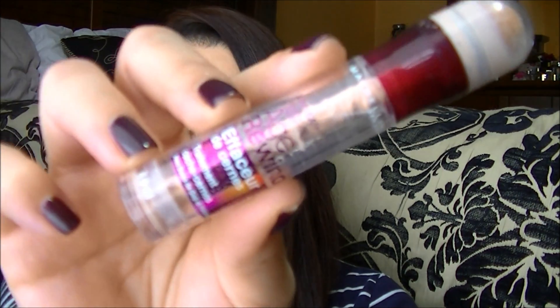Then we have the Maybelline Instant Age Rewind Treatment. This one is the Brightener — number 60, which is a pink-toned brightener. I personally don't always prefer a pink-toned brightener. I think it's okay — I have my moods where I do want to use something pink, and other times I want a lighter beige or yellow-based color. It just varies by my mood, but I really, really do like these in general. I love the Neutralizer. I think these are fantastic products.